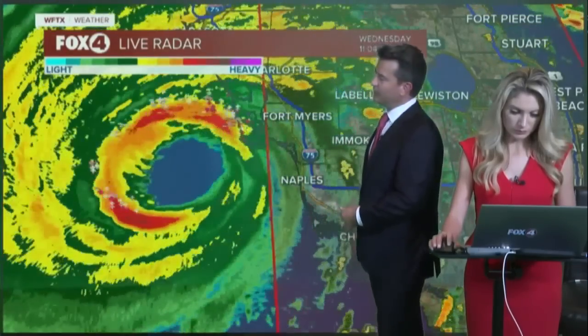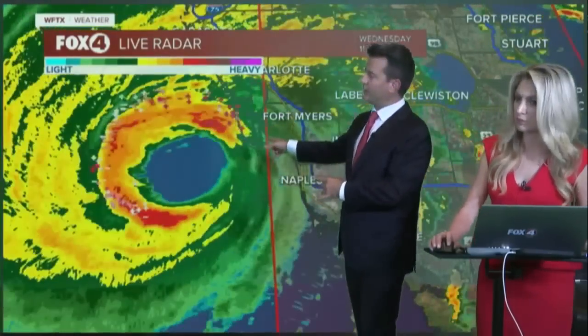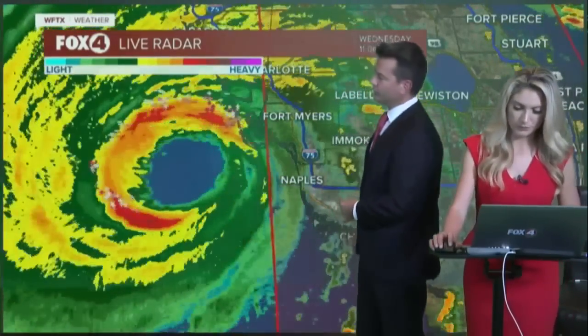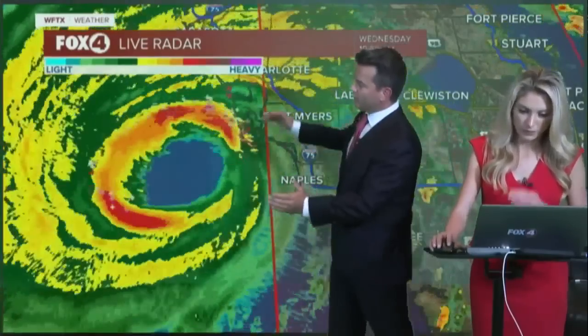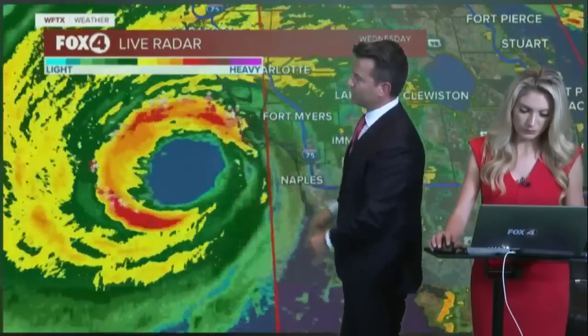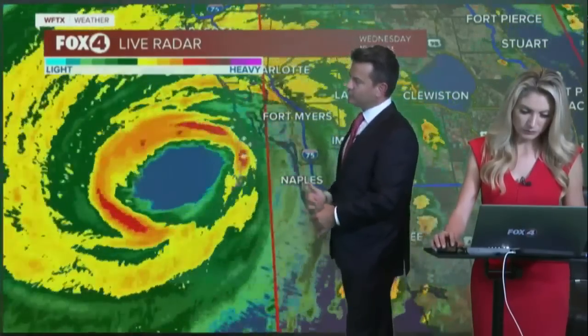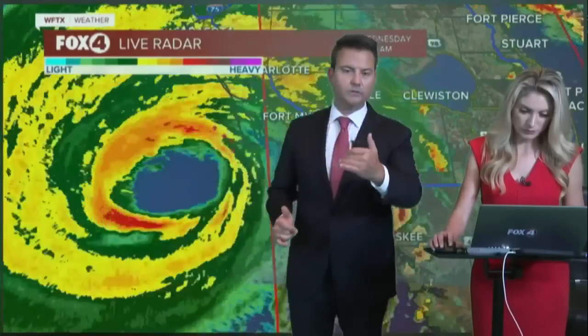They moved inland and Bonita Springs is starting to move northbound. As we continue to look at the radar here, I believe we have control back of our radar. You can see the donut shape here — a very symmetrical eyewall of this hurricane as it continues to drift off towards the northeast, and the worst of this is now beginning to slide up the barrier islands.